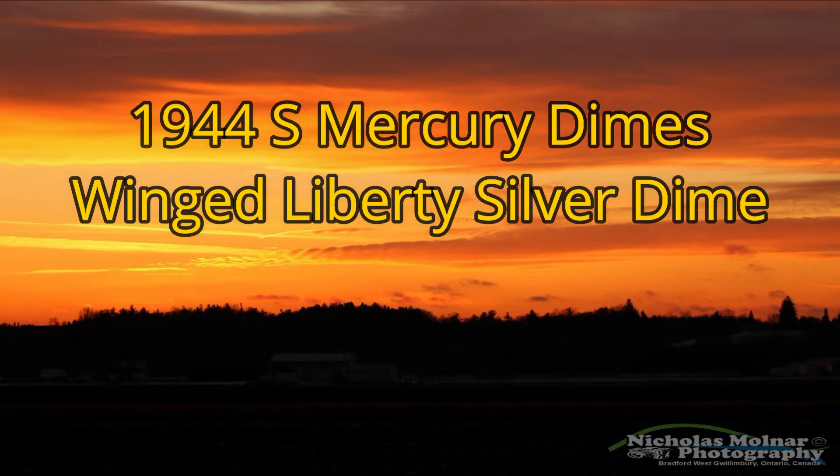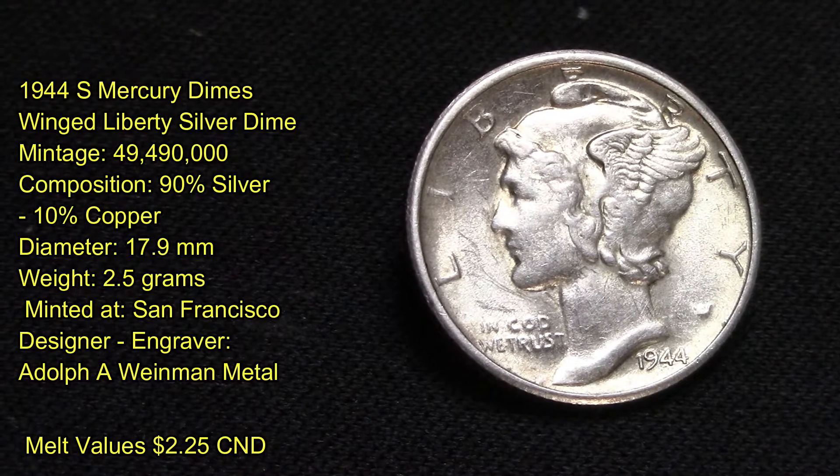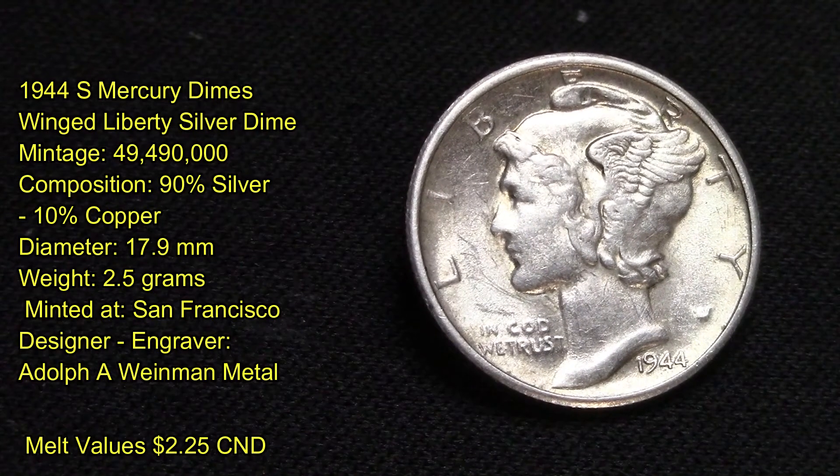On this video here, I want to share with you a Mercury Dime that I received in some pay dirt by Mr. John Wolfe. This here is a 1944-S Mercury Dime, also known as the Winged Liberty Silver Dime, with a mintage run of 49,490,000 produced.